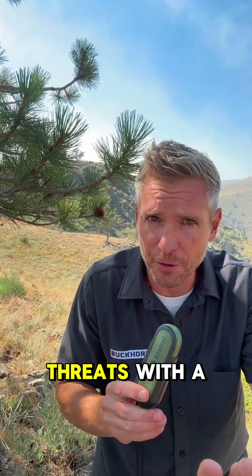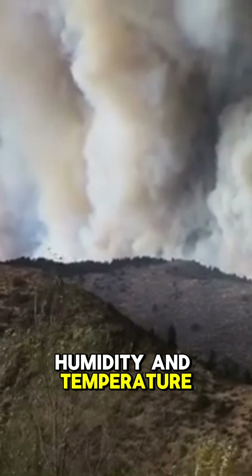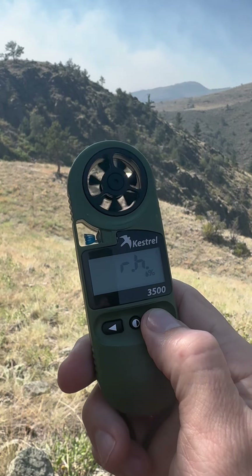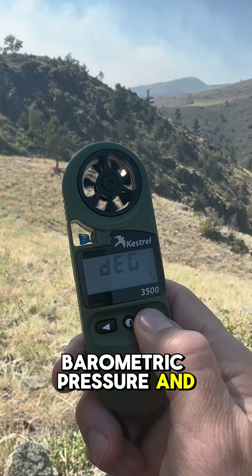The biggest weather threats with a wildfire are going to be wind, humidity, and temperature. And this little guy can measure the wind speed, the relative humidity, barometric pressure, and the current temperature.